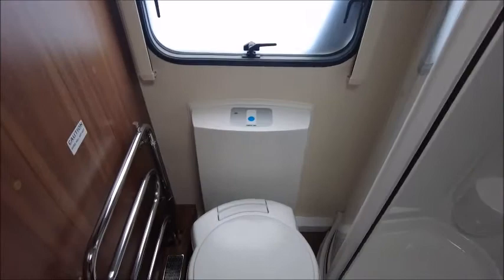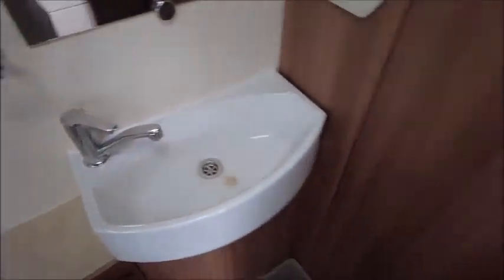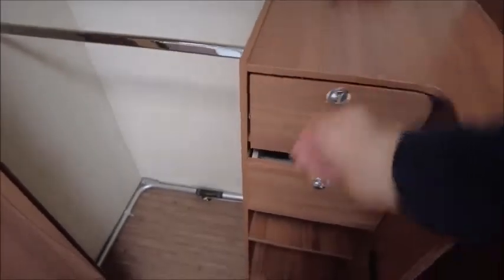Looking to the rear, we've got the end washroom. So there's a heated towel rail, cassette toilet, a separate cubicle shower, wash basin, and a very large wardrobe which runs on two rails — one here and another one — along with several drawers and a fold-away table.